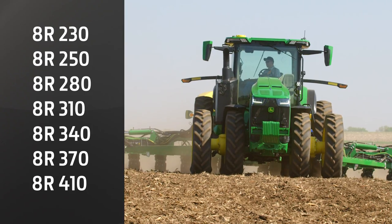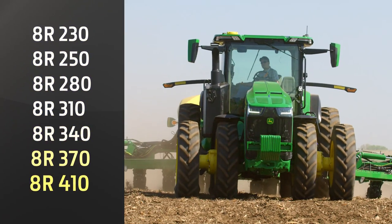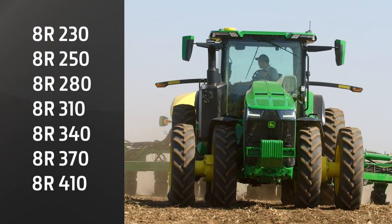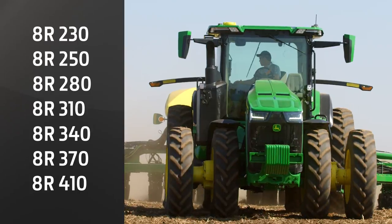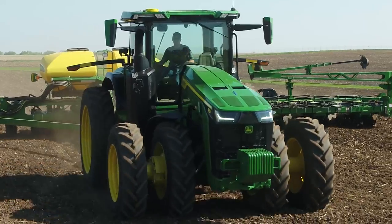We're offering a wider horsepower range on our wheeled configuration, from 230 to 410 engine horsepower, with a total of seven options to choose from. They're powered by the field-proven 9-liter engine with a new fan drive system.